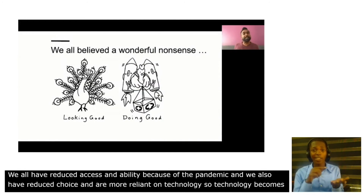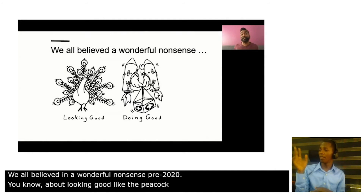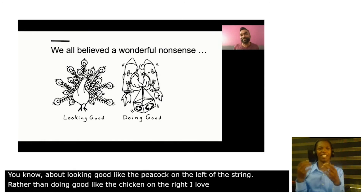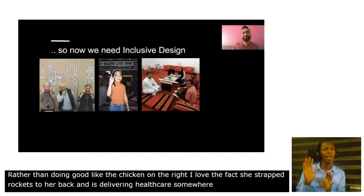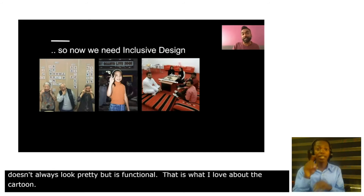We all believed in a wonderful nonsense pre-2020 — looking good like the peacock on the left of the screen, rather than doing good like the chicken on the right. I just love the fact that she's strapped rockets to her back and is delivering healthcare somewhere. You know, inclusive design doesn't always look pretty. Sometimes it's functional, and that's what I love about this cartoon. So now we need inclusive design across the world and in every global context.